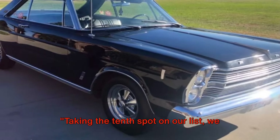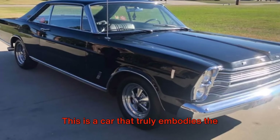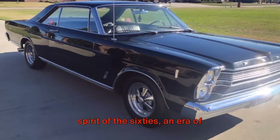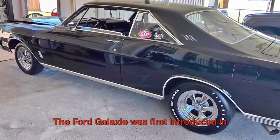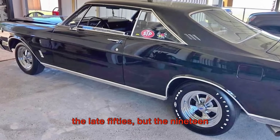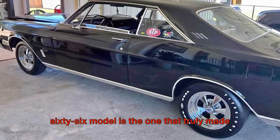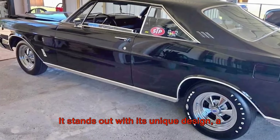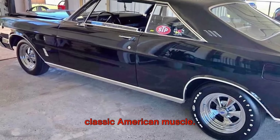Taking the 10th spot on our list, we have the 1966 Ford Galaxy. This is a car that truly embodies the spirit of the 60s, an era of innovation and bold design. The Ford Galaxy was first introduced in the late 50s, but the 1966 model is the one that truly made a mark. It stands out with its unique design, a perfect blend of sleek modernism and classic American muscle.